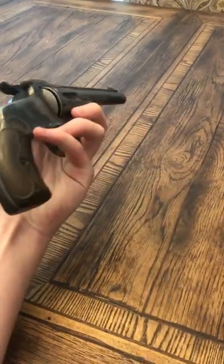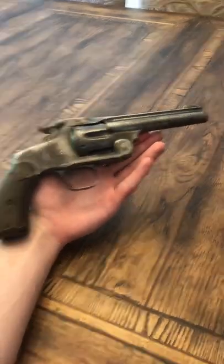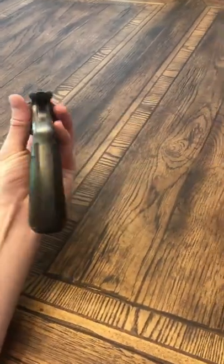New Model Number Three. It's antique status. Currently has a chopped down five-inch barrel on it.